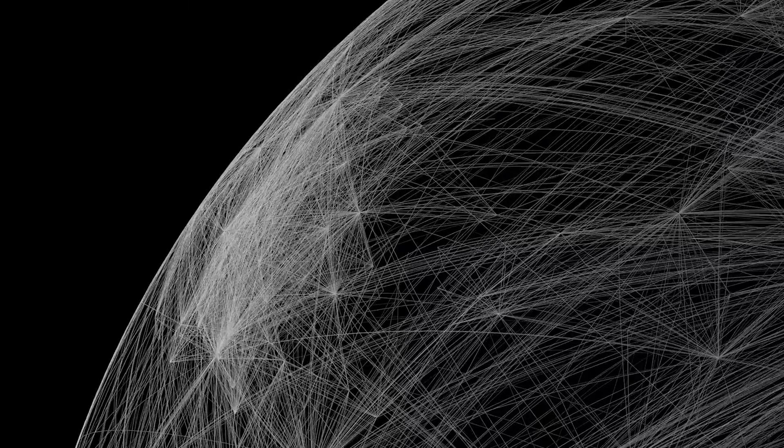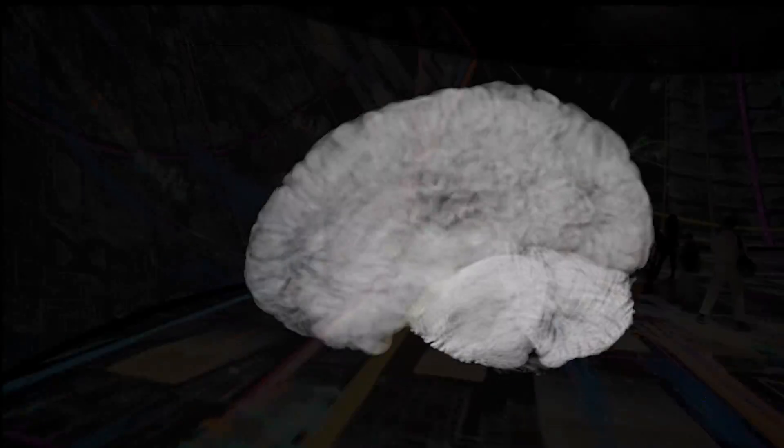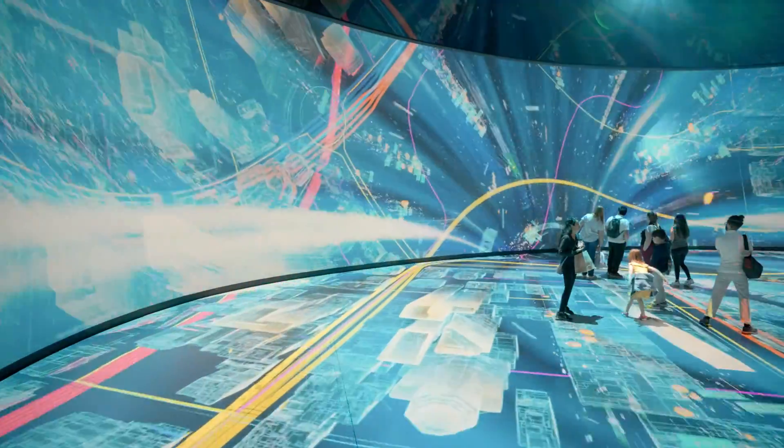Working closely with scientists worldwide, we gathered inspiration, insights, and data to create scientific visualizations based on real and accurate data collection.